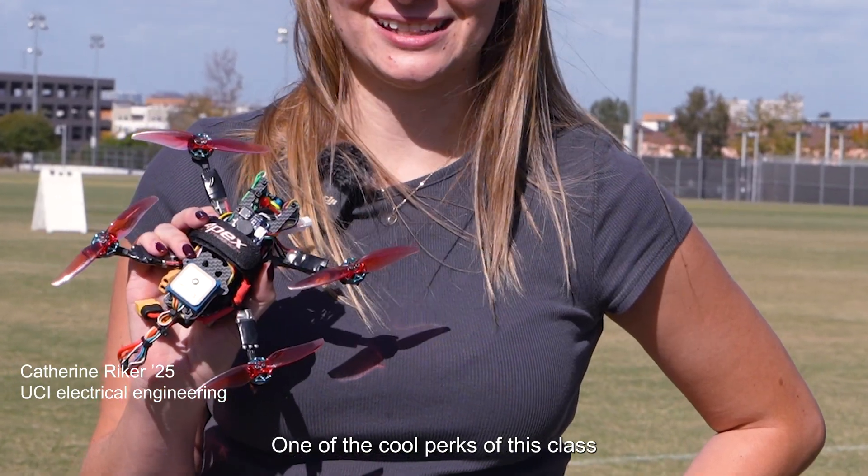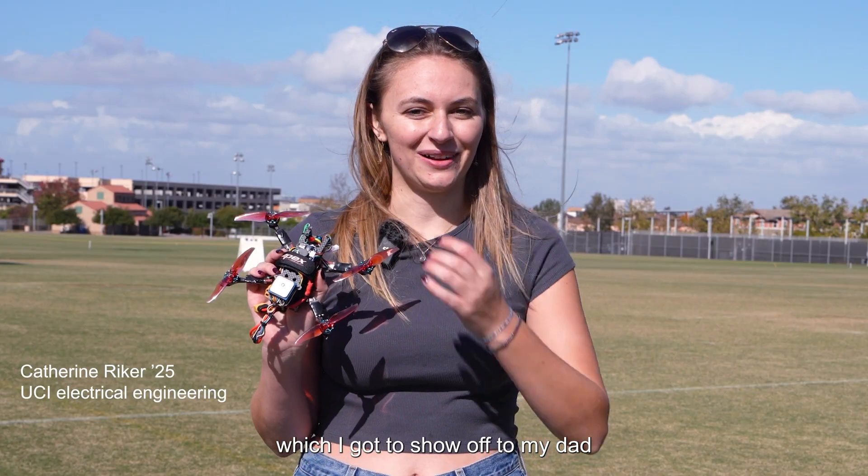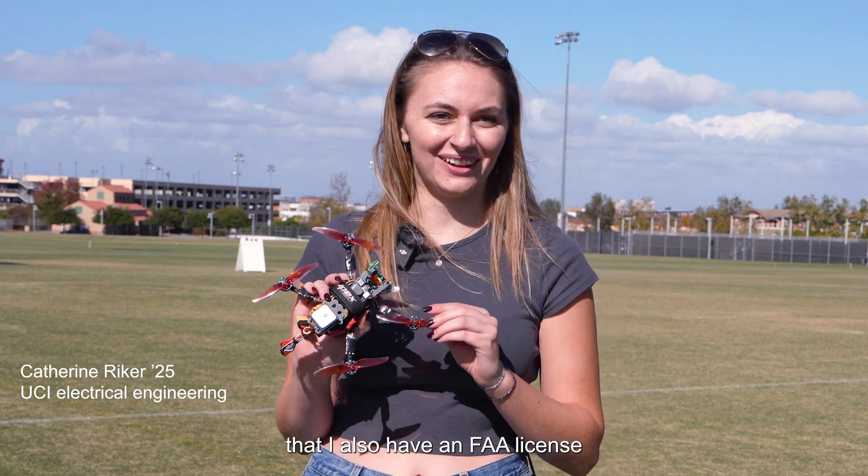One of the cool perks of this class is that we actually get our FAA drone license, which I can show off to my dad that I also have an FAA license.